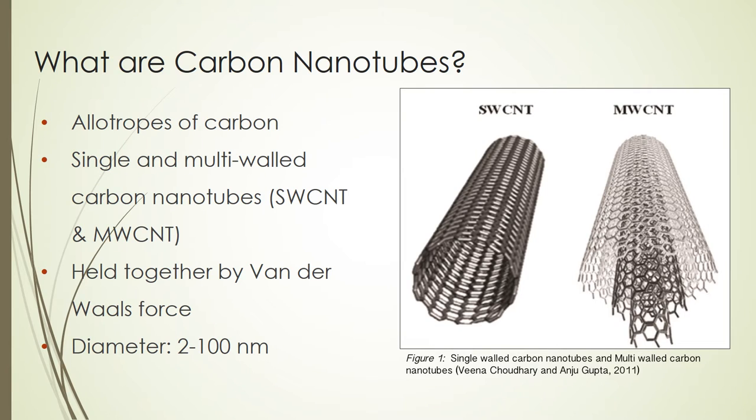Carbon nanotubes are allotropes of carbon that consist of one or multiple graphitic shells wrapped into a cylindrical tube. This can be divided into two groups: single-walled carbon nanotubes and multi-walled carbon nanotubes.